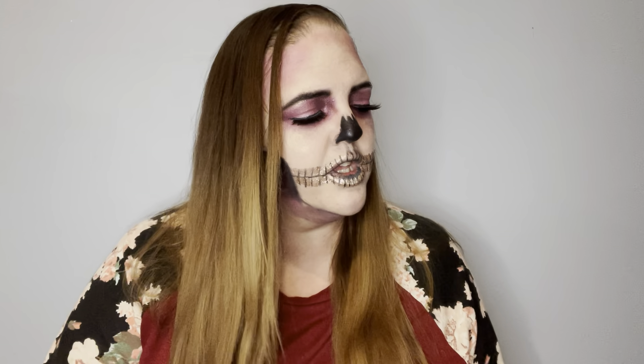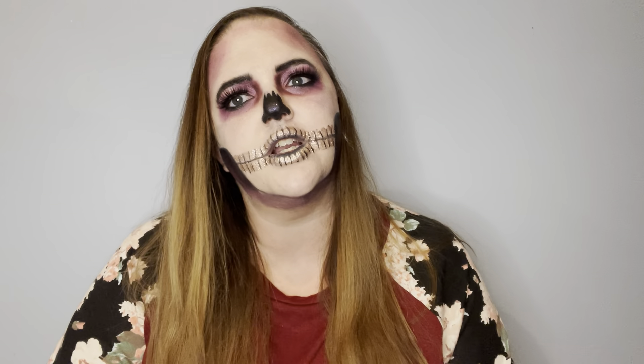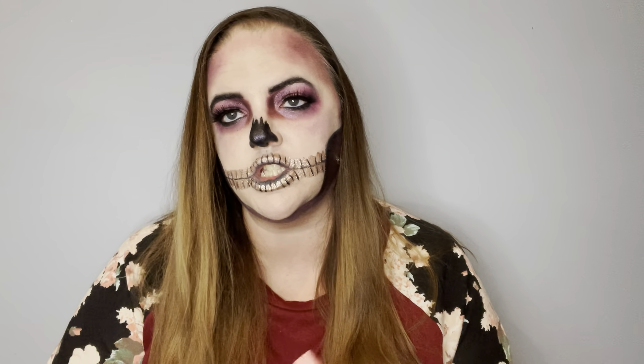Hey guys! So it is October. I've had this package for — I want to say a couple weeks now. I just haven't had the motivation to do this video.